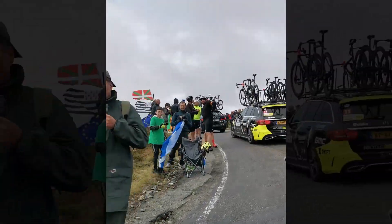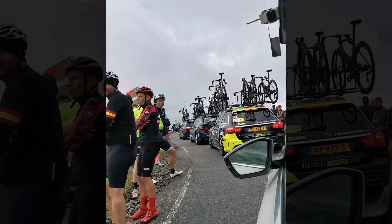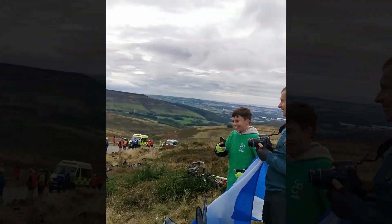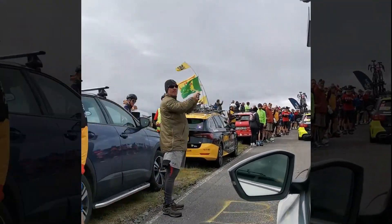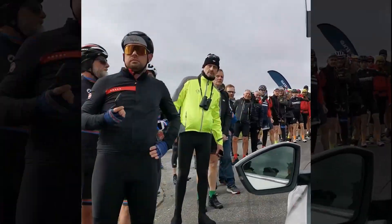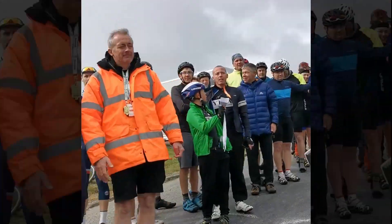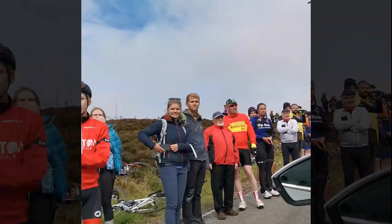Support over the top of climbs is always good — it's a great congregation point as everyone comes out to see the riders going a bit slower than they normally would. It's a great atmosphere.